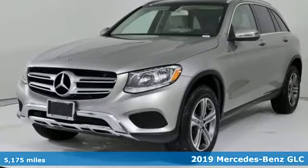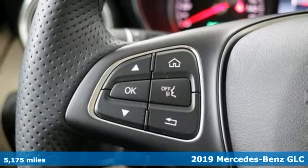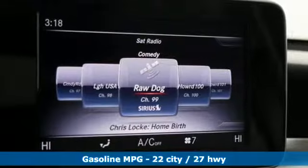It's a 2019 Mercedes-Benz GLC. The shape ignites your passion for driving and the engine delivers on the promise. It's equipped for all your driving needs and wants.